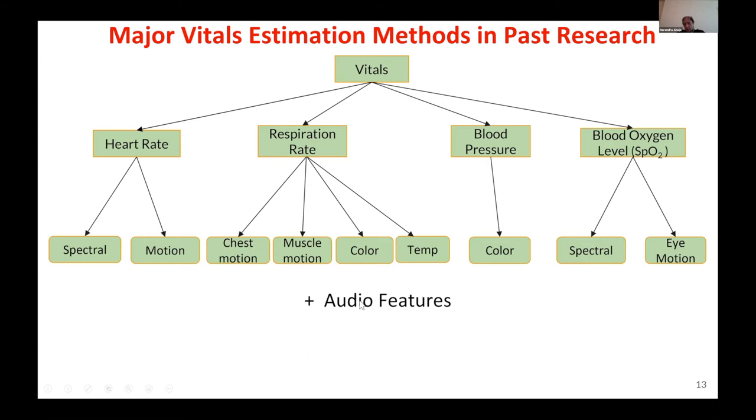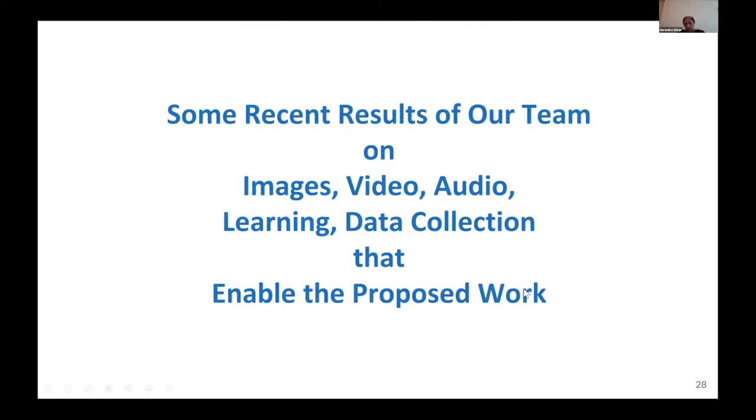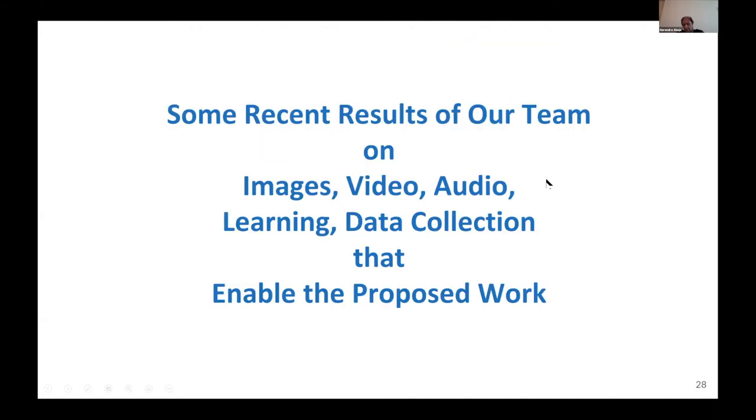We have also done a survey on audio features, which have been used in many of these areas. Our goal is to use all of these things combined — taking the strengths and overcoming the weaknesses of all modalities. This is in contrast with what has happened so far, where people have estimated one particular vital, or sometimes two, from a single modality. We hope that by combining them, we'll come up with a system that is practical.